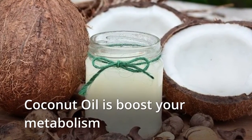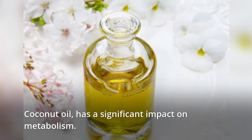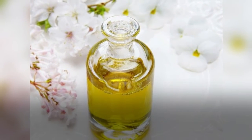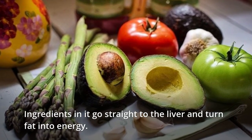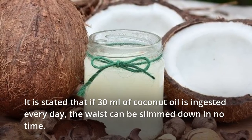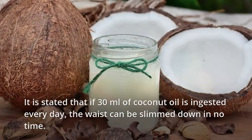Coconut Oil Boosts Your Metabolism. Coconut oil has a significant impact on metabolism. Its ingredients go straight to the liver and turn fat into energy. It is stated that if 30 ml of coconut oil is ingested every day, the waist can be slimmed down in no time.